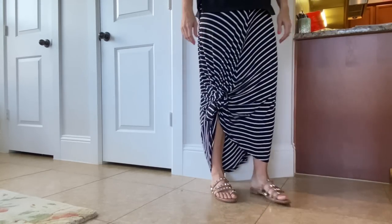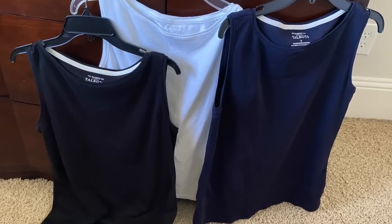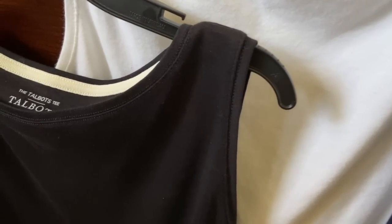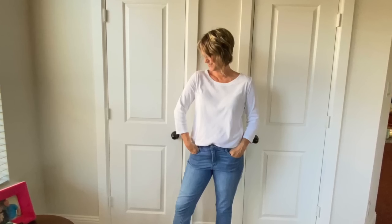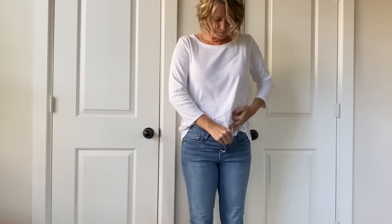For women, if you wear something blousey and flowy on the bottom, the top needs to be a little fitted. I bought three of these boat neck tops — perfect for a boat — from Talbots. The Pima cotton they're made with has a fitted look but drapes your stomach and sides nicely. I have them in black, navy, and white. Here's another top great for a travel wardrobe: a not-too-low scoop neck with three-quarter length sleeves.